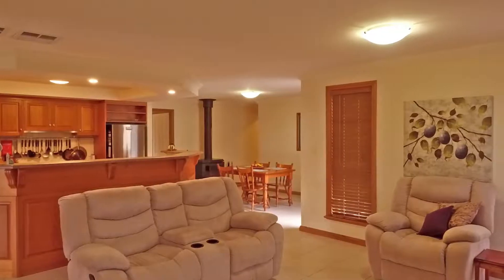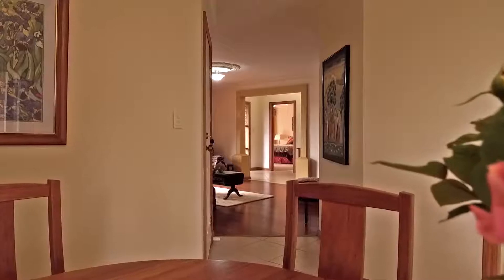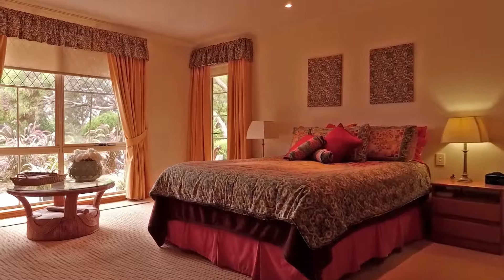Set on approximately 1,600 square metres with landscaped gardens, outdoor entertaining areas and 360-degree views over Mount Barker summit and surrounds.